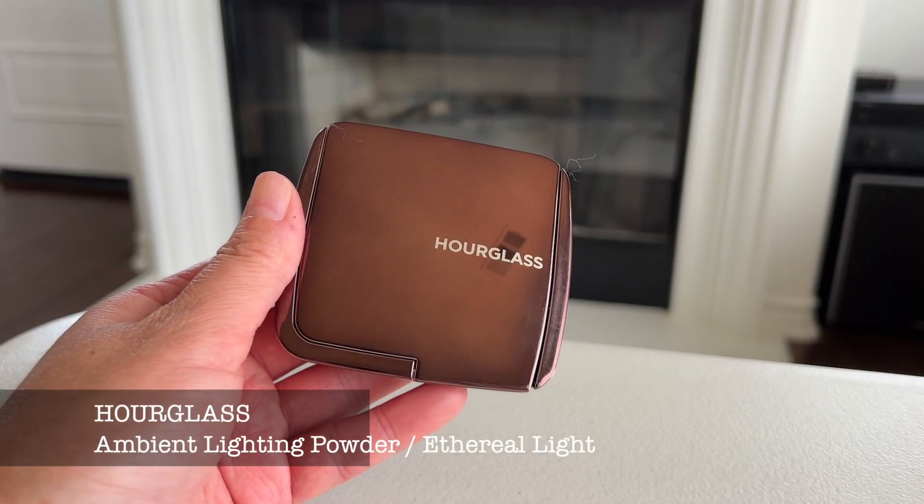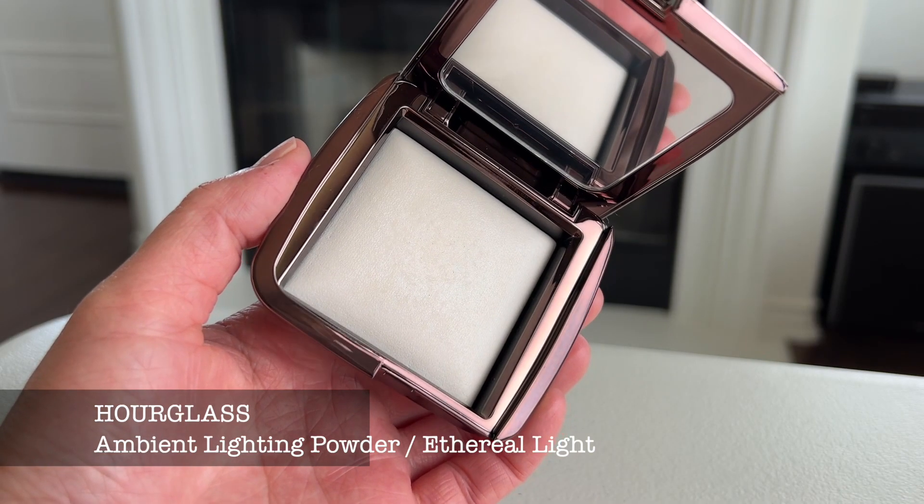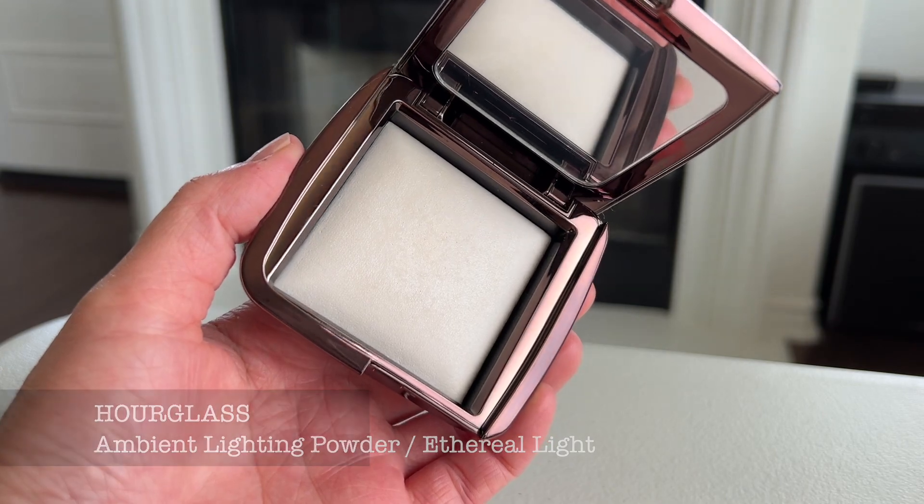Next I have the Hourglass Ambient Lighting Powder in Ethereal Light. This is a powder that I use to set my under-eye concealer. I use a triangular powder puff and just press it under my eye to set my concealer. It is so silky soft and smooth and it gives that ethereal light look under my eyes, helping to give a brightening glow which I really like.